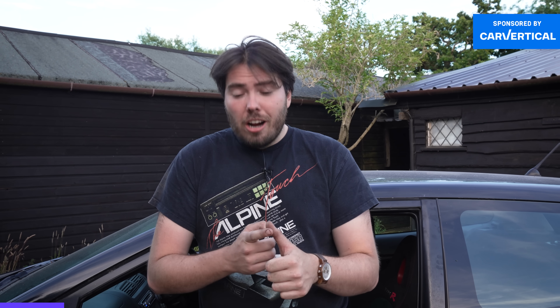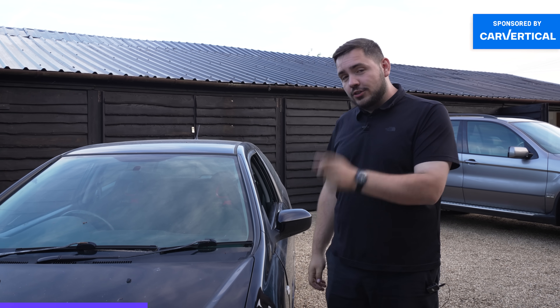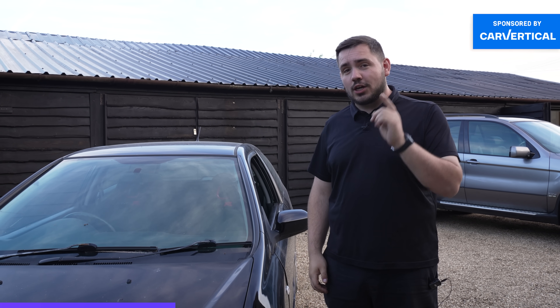Before we go any further with the video, this is a quick reminder that when you're buying a used car, you should always run a CarVertical check, just like we did with these two. Every single day, hundreds of cars get crashed, written off, or stolen — just like what happened to this one. Some of them get put back on the road in an attempt to hide that dodgy past, but with a CarVertical report you can find out that history.